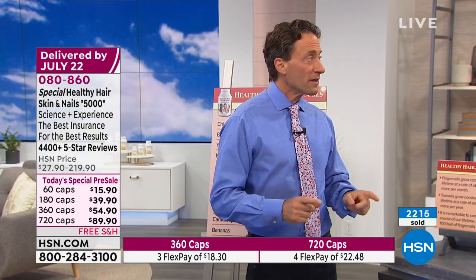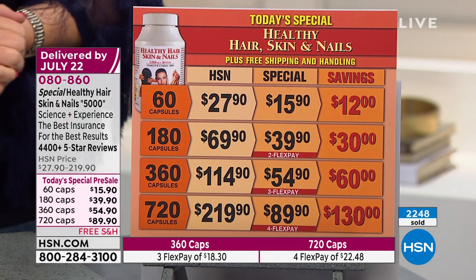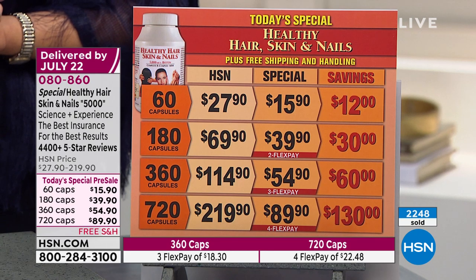This will actually ship earlier than I thought — June 28th, so you will get it early. It's the same price, same everything, free shipping, flex pay. We haven't even made the product yet. Many people think when something's on sale they're getting rid of something — no, this is a special formula we do just once for the Today's Special. It's not yet complete, which is why we're not shipping until June 28th.